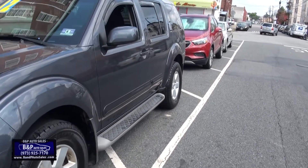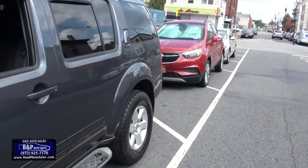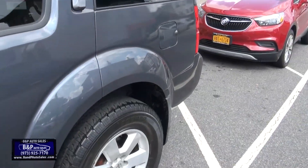2012 Nissan Pathfinder. If you're looking for room and big utility, this is the vehicle for you. It has the rain guards up there and third row seating.